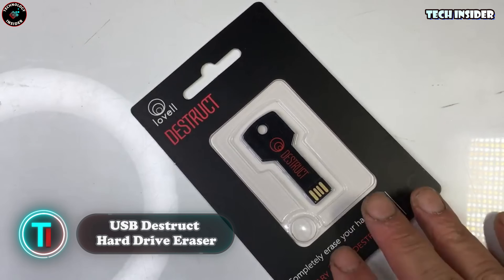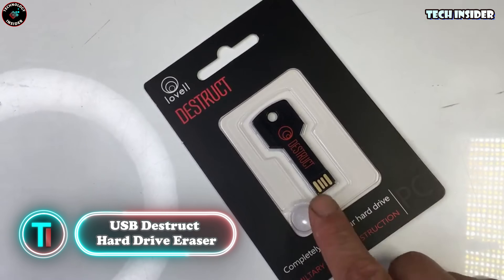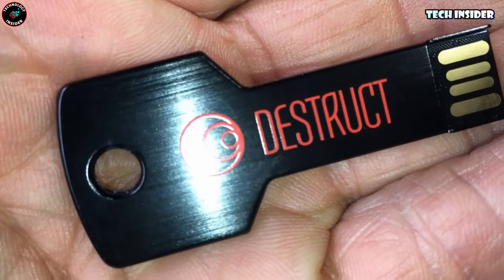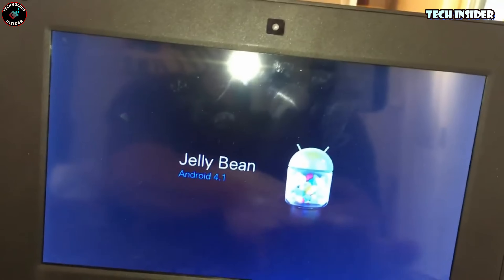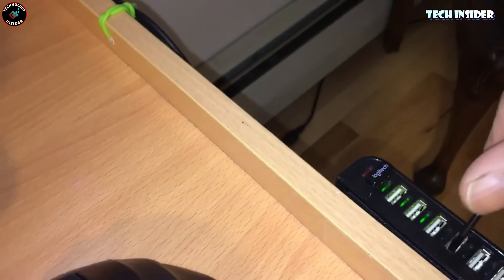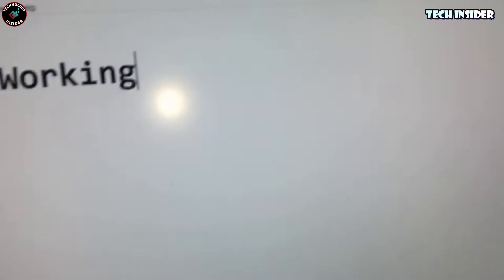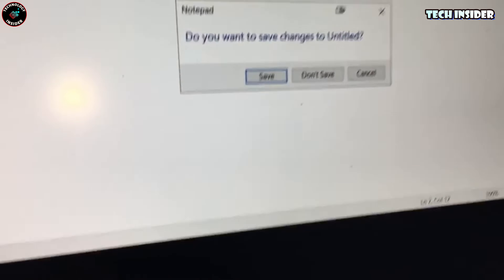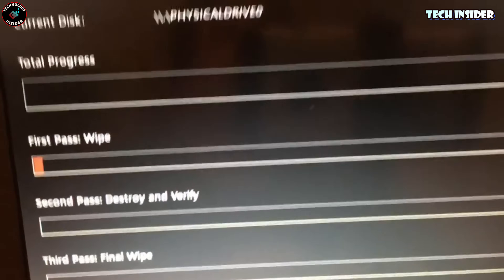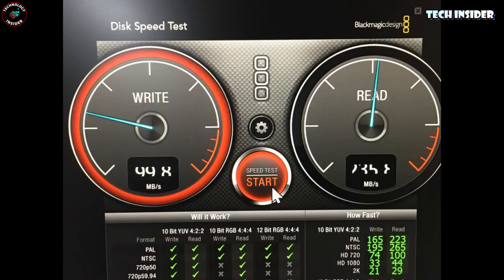Never feel a bit jittery even after hitting that factory reset button on your computer? I get it. That's where the Destruct Hard Drive Data Eraser steps in to provide that extra layer of assurance against any lingering data concerns. Simply reformatting your hard drive might not completely wipe out all your sensitive info. That's where this military-grade data eraser shines — it's designed to ensure that your confidential files are really, truly gone, giving you that peace of mind before passing on your device to anyone else.